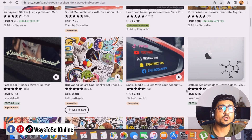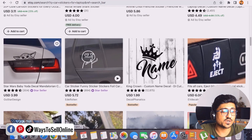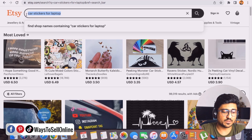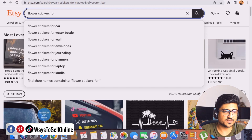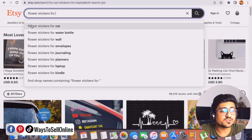These are digital products, so you don't need to purchase any inventory. You find the idea, design the sticker for free, upload it for free, and start getting sales. If I type 'flower stickers for' and leave a space, Etsy auto-suggests what people are actually searching — flower stickers for car, for water bottle, for envelope, and for journaling. Clicking on 'journaling' shows more than 20,000 listings.